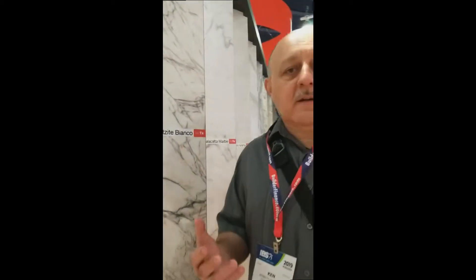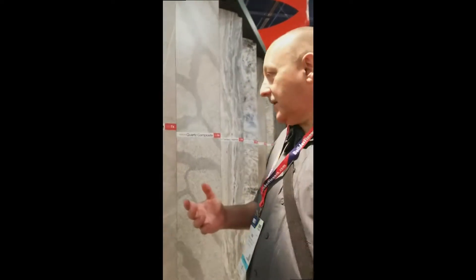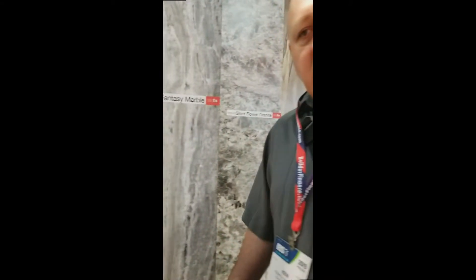Behind me you can see an array of new colors. Christine and I were just looking at these and we found one we particularly loved. Faro Graffiti is also one we liked as a laminate. We'll be asking for a chain with all their samples on it or contacting them to get one later.